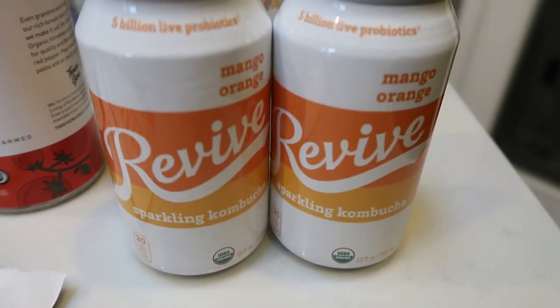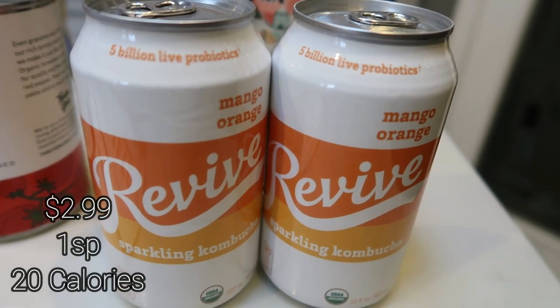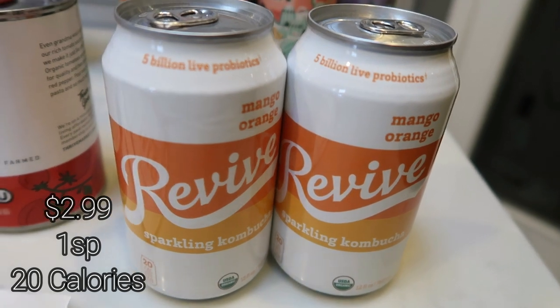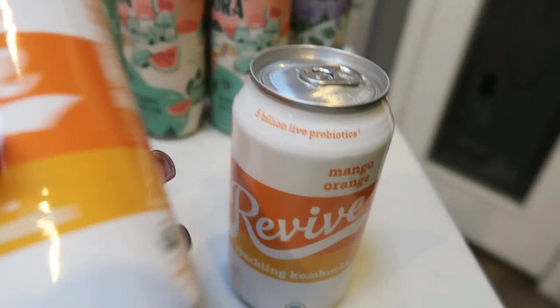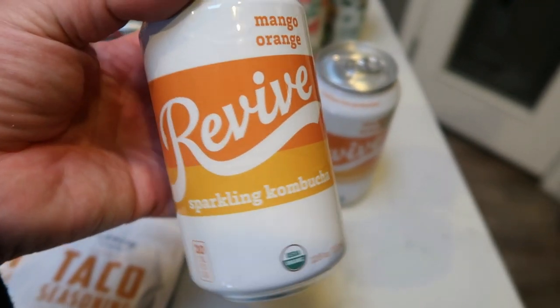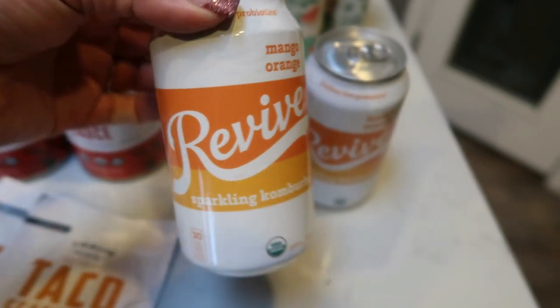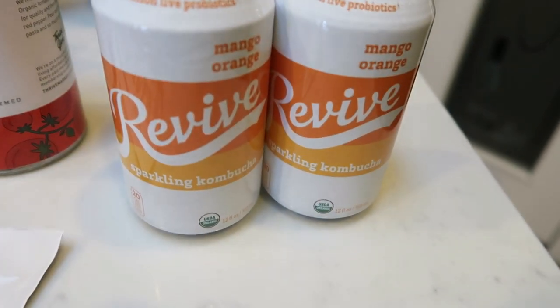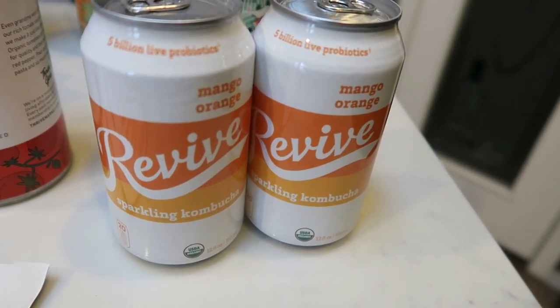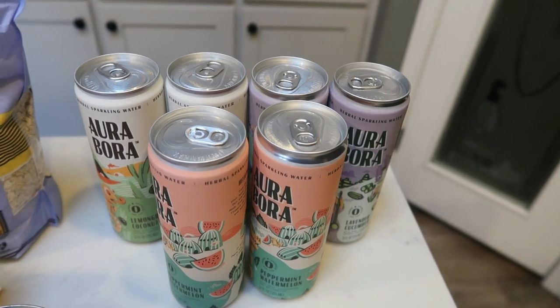You know my love of kombucha, and I have never tried the Revive Sparkling Kombucha in mango and orange, so I had to pick this up. It's only 20 calories per serving and a serving is one can. Traditional kombucha is 50 to 60 calories a serving, so this may be zero points. I'll confirm here on the screen, but I'm excited to try a new brand of kombucha.